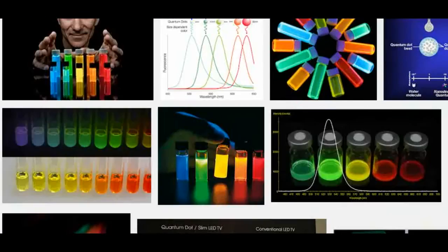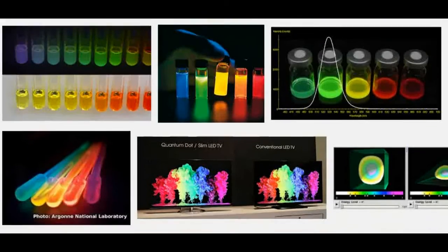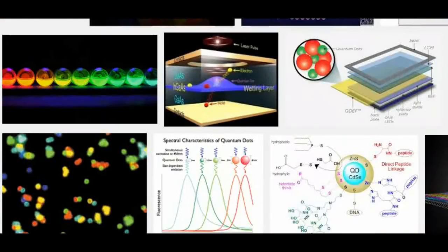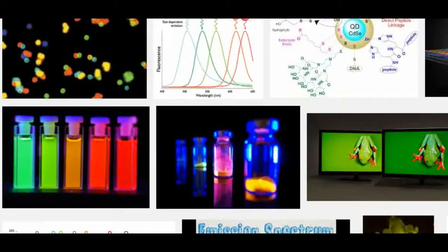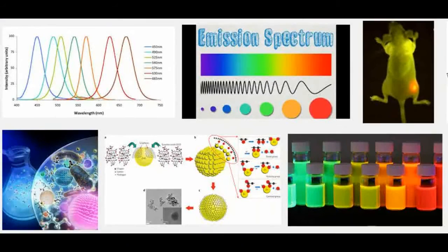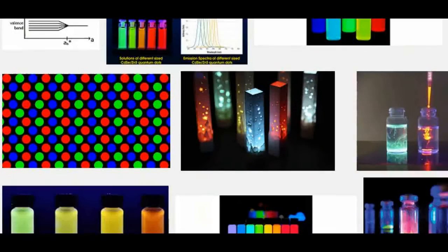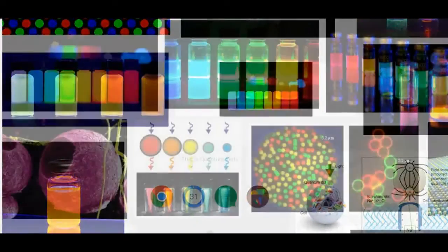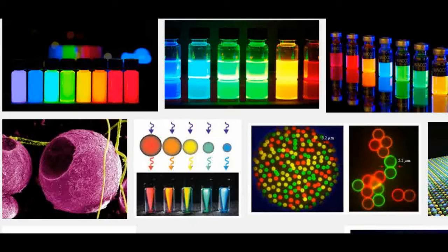Quantum dots are nanoscale semiconductor materials whose small size causes them to have electron energy levels that differ from larger-scale versions of the same material. By controlling the size of the quantum dots, researchers can control the relevant energy levels, and those energy levels give quantum dots novel optical properties. These characteristics make quantum dots promising for applications such as optoelectronics and display technologies.